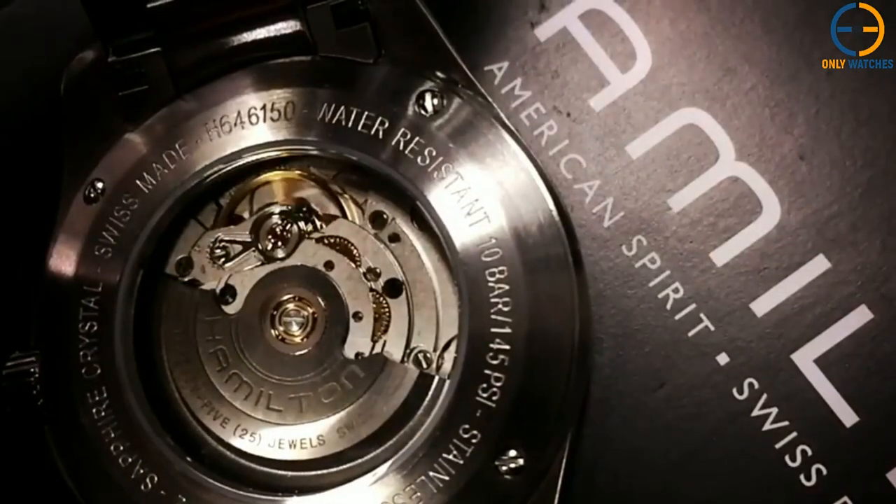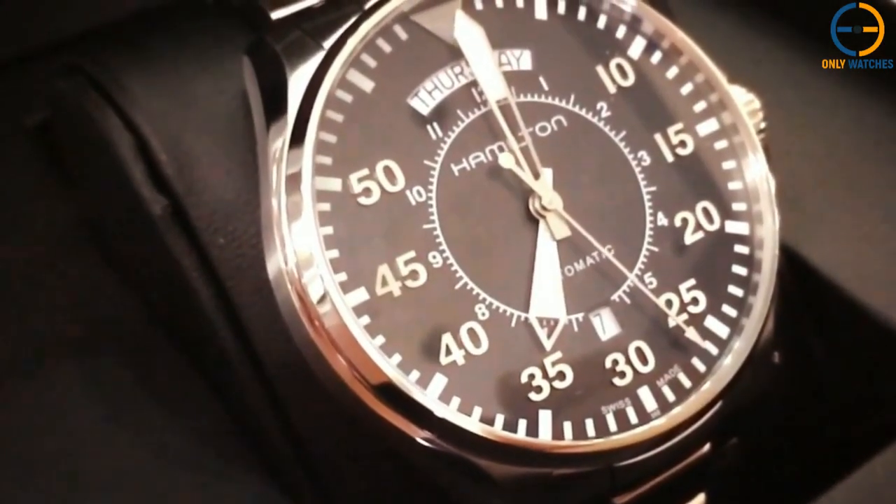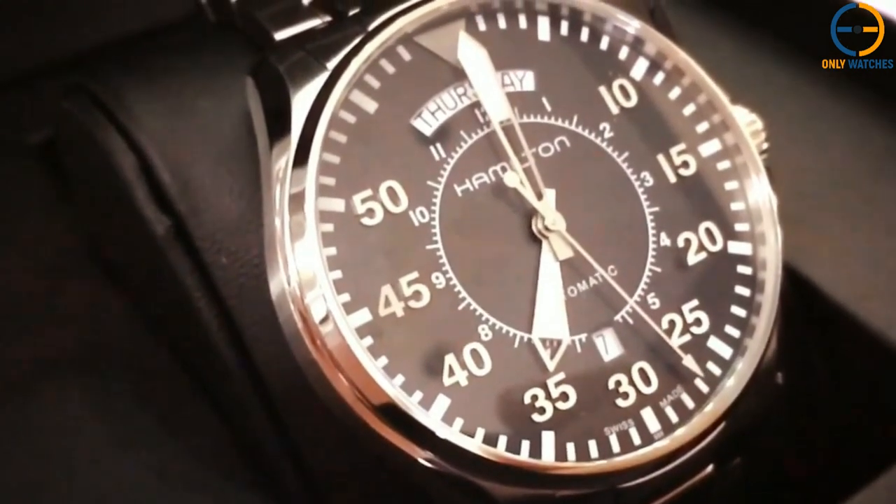If that sounds appealing, you can get your hands on one for roughly $750. Not bad for a sleek and practical pilot's timepiece.